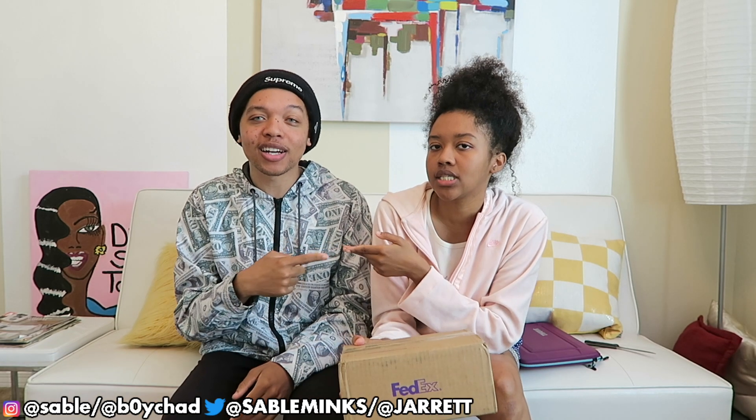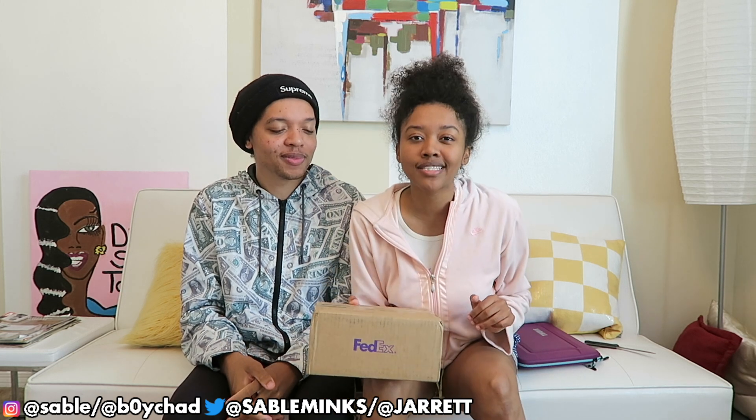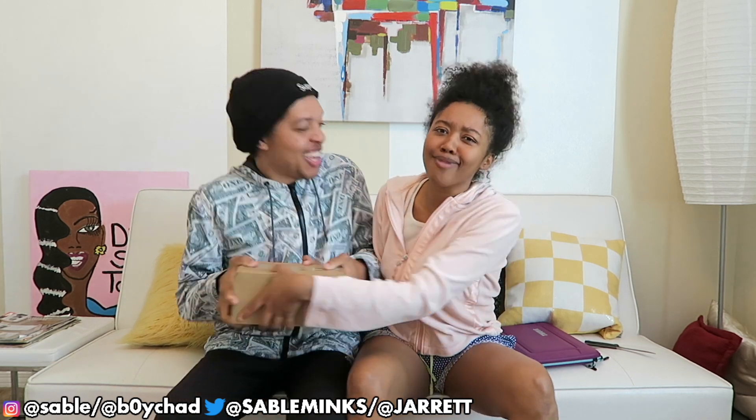Sable and I both ordered our phones with the pre-order. Sable got hers first — I ordered the midnight green, which is an amazing color by the way. Check out iJustine's review. But Sable got the gold and I'm super excited. I decided to get the gold because I had a black phone before, but I thought this is classy. So we're about to open this up and get into my phone.